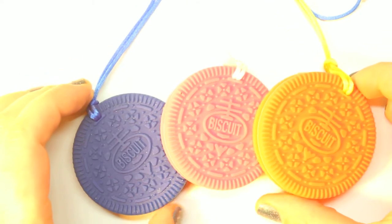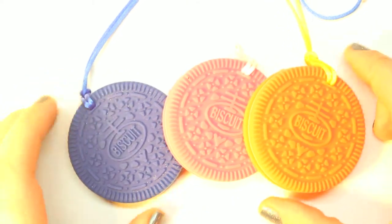On today's top product of the week, I want to share with you these three adorable cookie teethers from KidsNet Enterprises.